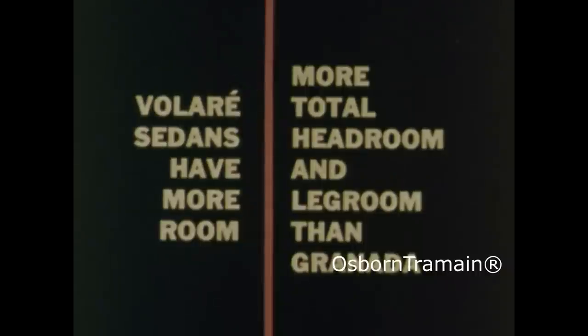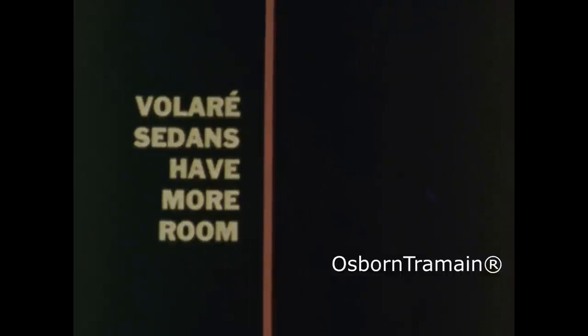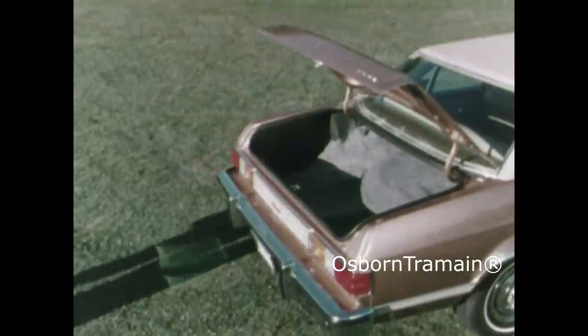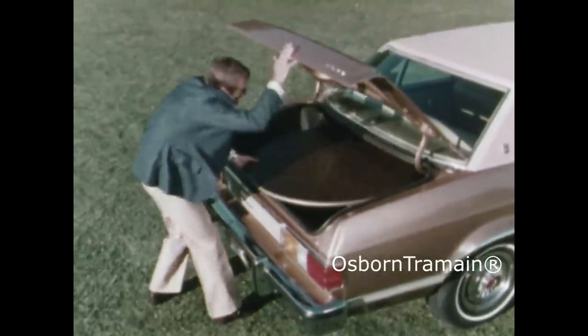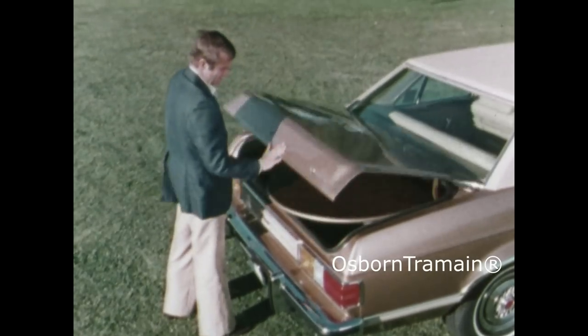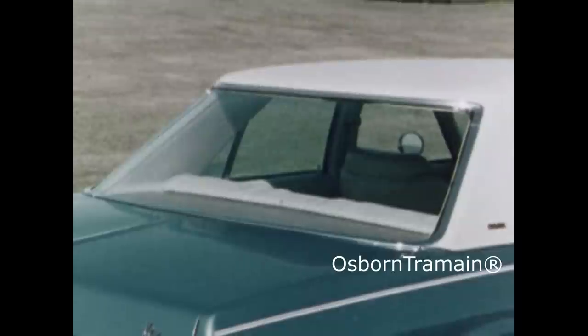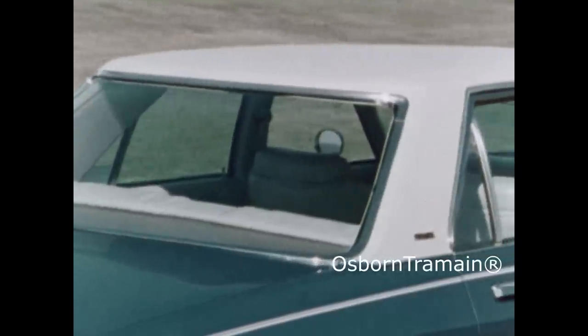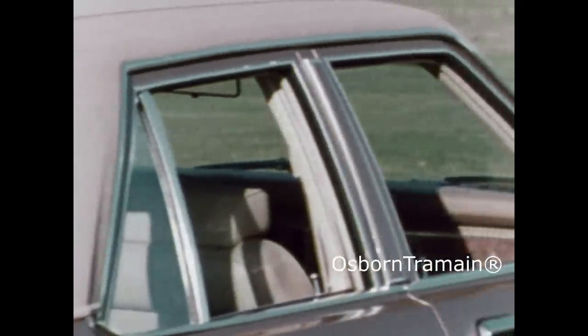And speaking of space, here are some dimensions you might be interested in comparing. Volare's sedans have more total headroom and legroom than Granada. In fact, our sedan has more total headroom and legroom than the intermediates — even the full-size Ford. The trunk has more usable space too; on Ghia the spare tire is in the way, but Volare's spare is tucked under the floor mat so you get more useful space. One feature you'll notice about Volare is the extra glass area — over 29 square feet for great visibility. That's almost three and a half square feet more glass than Granada, over 159 square inches more in the windshield alone. That gives Volare a bright, airy feeling.